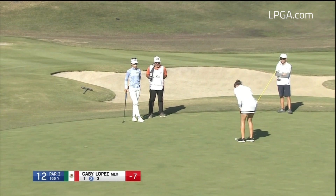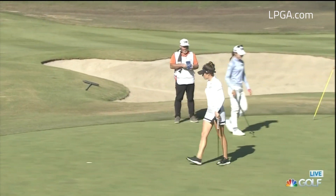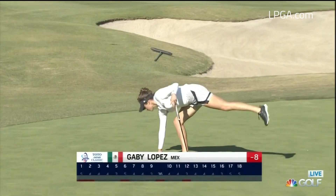Gabby Lopez fired a 68 in round 1, and the Mexican would bring it again today. The spotless birdie stroke on 12 gets her to 8-under.